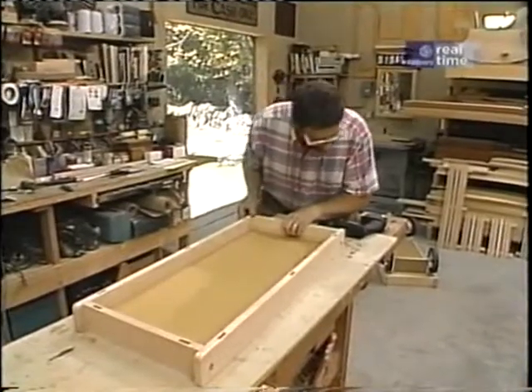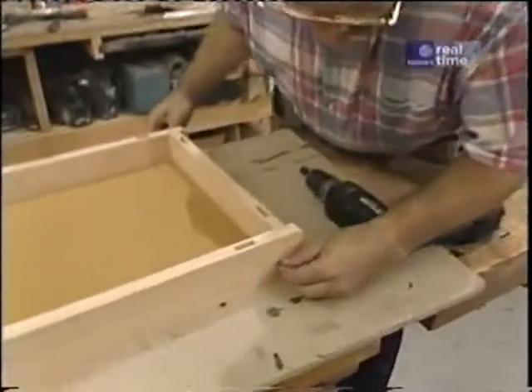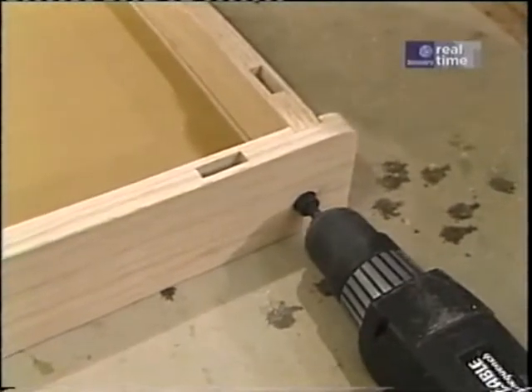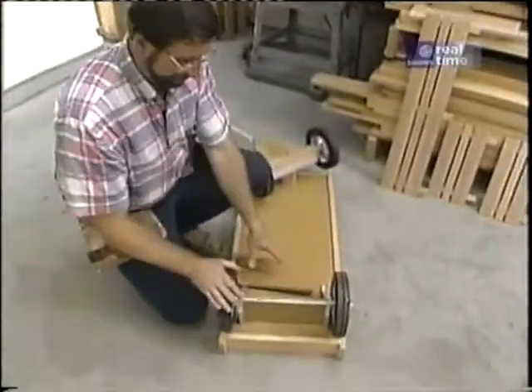Now I just slide the threaded rod through the assembly, put on a washer and a nut, and drive the whole thing tight. With the base of the wagon completed, I'm ready to start working on the rear suspension.